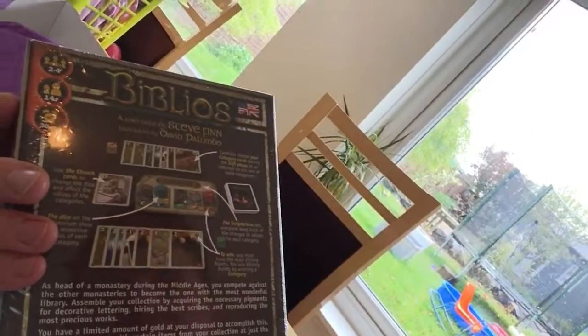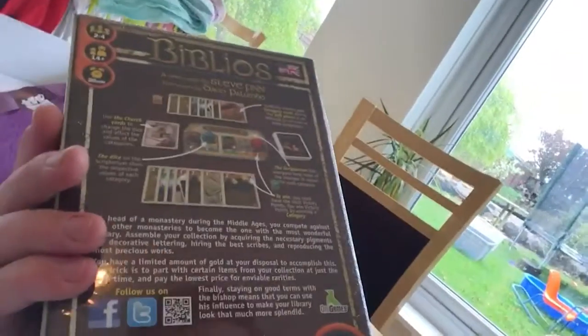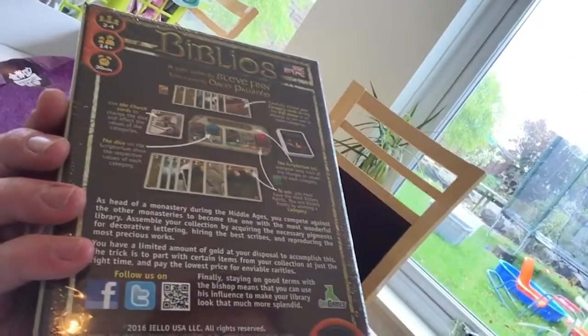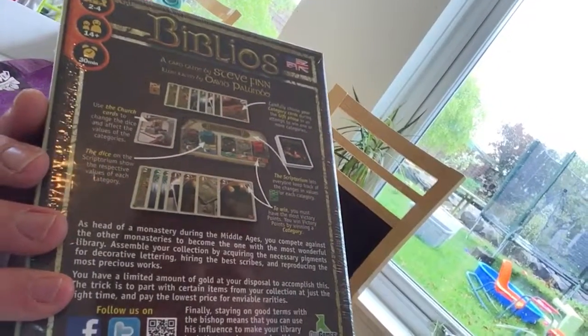Biblios is a card game by Stephen Finn. I've not heard of this one, but that doesn't mean it won't be good. You play as head of a monastery during the middle ages, competing against other monasteries to become the one with the most wonderful library. That's quite cool — interesting card game.